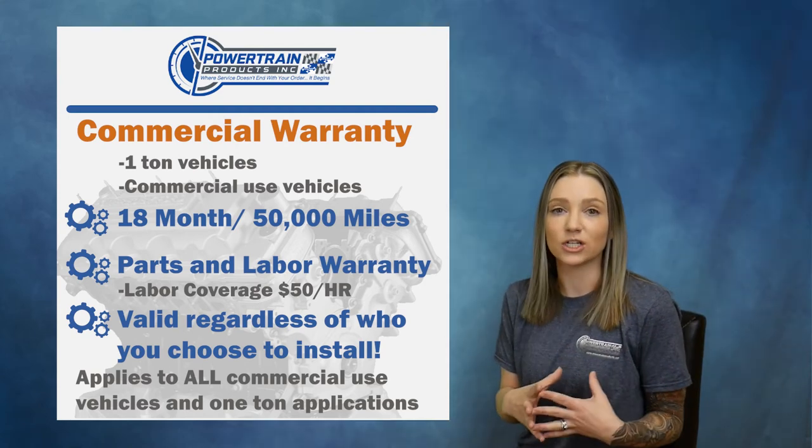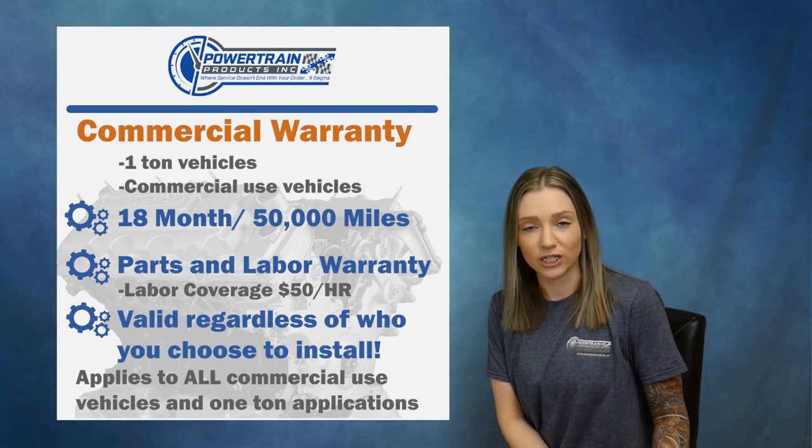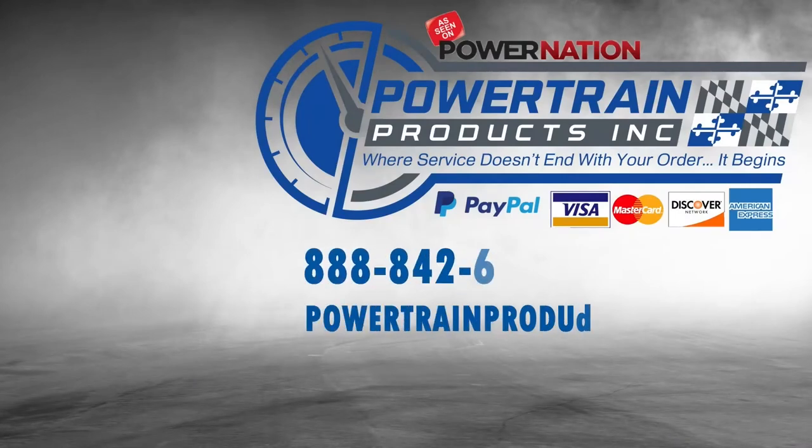If you have any questions about which vehicles this applies to, don't hesitate to reach out to your Powertrain Genius at 888-842-0023. Thank you.